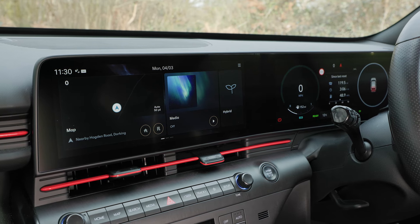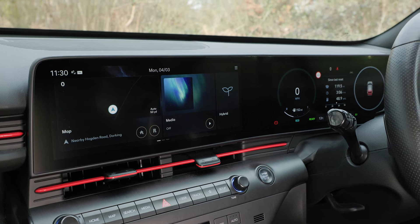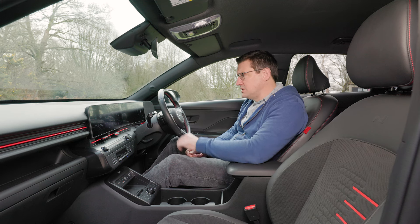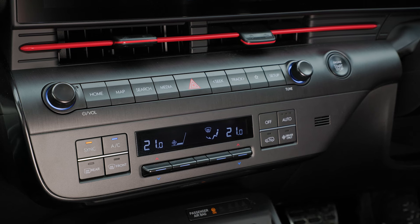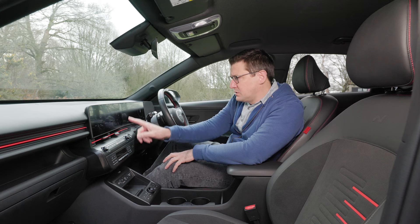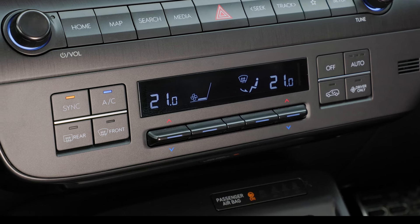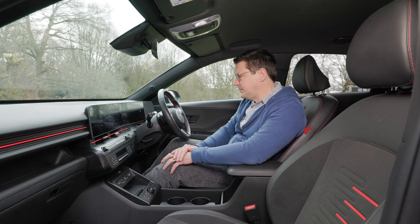You get a twin screen display as you'd expect in a modern car. The infotainment screen is compatible with Android Auto and Apple CarPlay, so if you prefer you can mirror your smartphone rather than using Hyundai's system. One thing you don't get on many modern cars increasingly is all these separate buttons — shortcut buttons running along the bottom of the screens and completely separate controls for the air conditioning, making quick temperature adjustments easy without using an on-screen menu. Perhaps I'm a bit old-fashioned, but I prefer it that way.